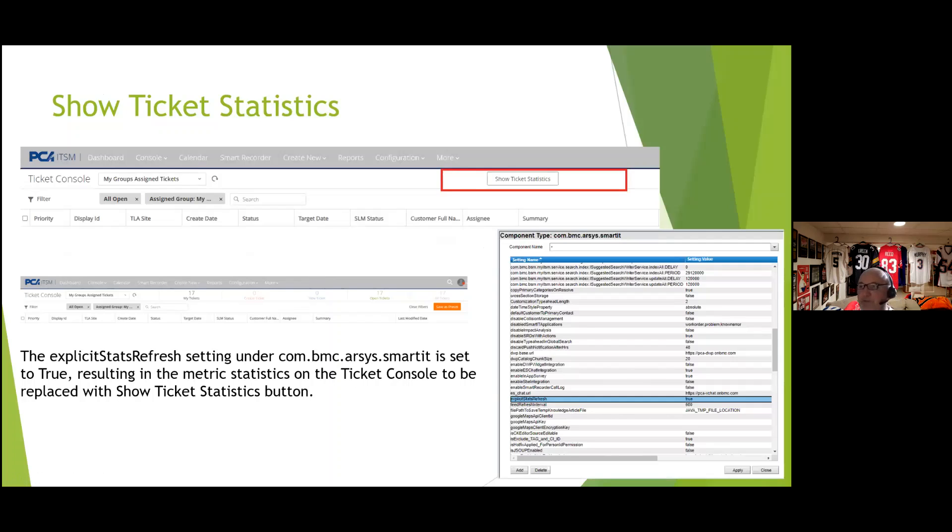Another 20.08 change: in the ticket console, the metric counter is replaced by a 'Show Ticket Statistics' button by default. Agents must click the button to see the metric. I prefer the metric counter to see ticket counts directly and click critical tickets easily. To restore the metric, change the 'Explicit Stats Refresh' setting from true to false — the Show Ticket Statistics button disappears and the metric counter returns.